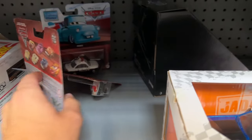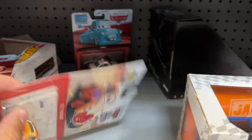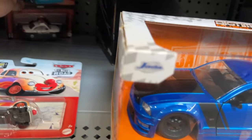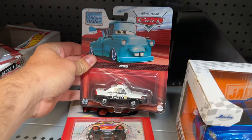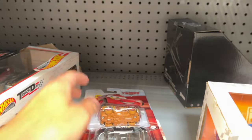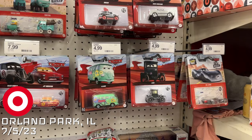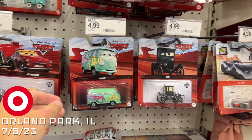Holy crap — look what I found down here! I'm an absolute nosy little guy and — bam — look at that! The three other ones I needed, not on great cards but hey, I'm not complaining. Somebody trying to hide these from me? Not happening. I'll sniff it out.